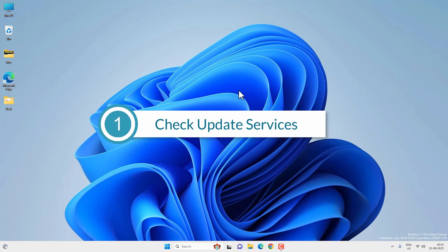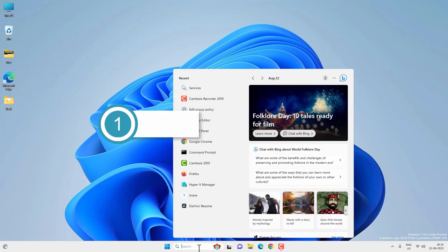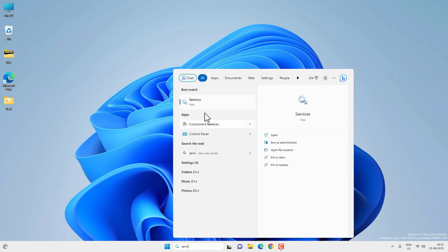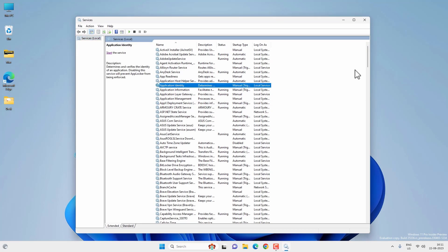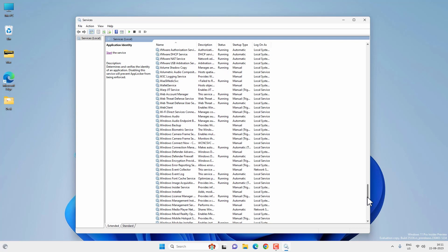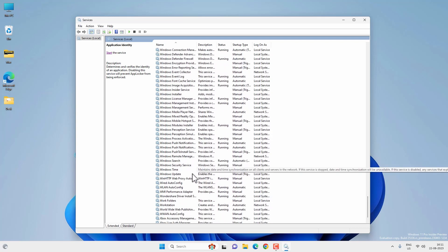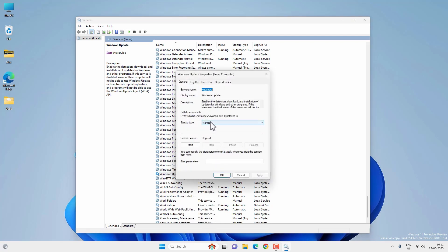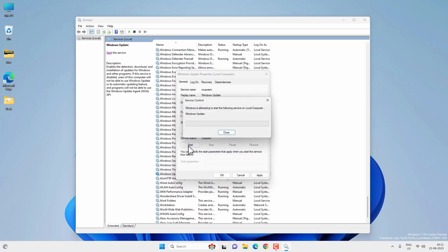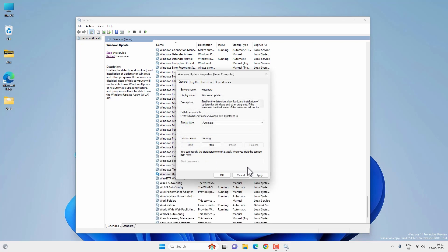The very first thing you can do is check for the update-related services. Go to search and search for Services and open the app. Look for Windows Update service and make sure this service is running. If it is not running, right click on it, go to Properties, select startup type Automatic, and then start the service. Hit Apply and OK.